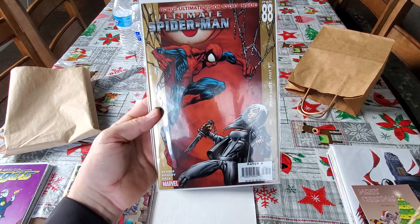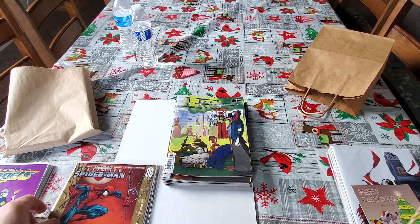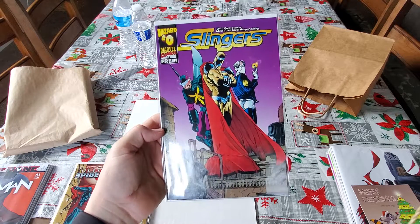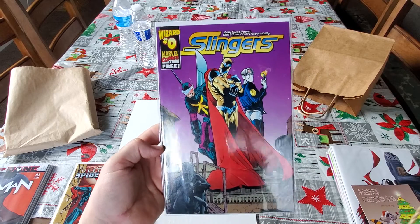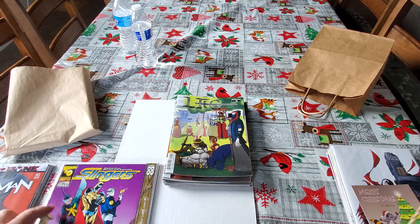So this is Ultimate Spider-Man number 88. Bagley — however you want to pronounce it. Got this one for my son because he's trying to collect this run. I can't remember if I already got him this one or not, but I'm going to give that to him.